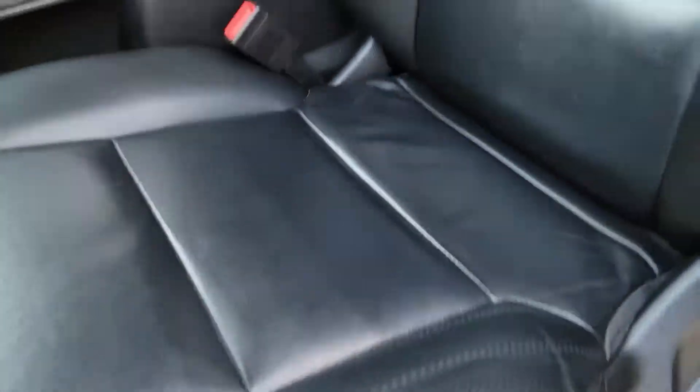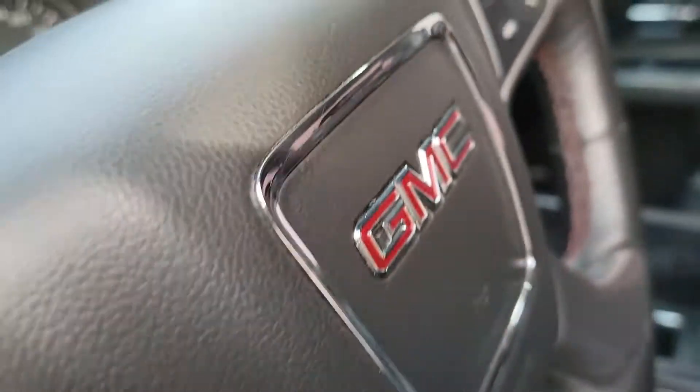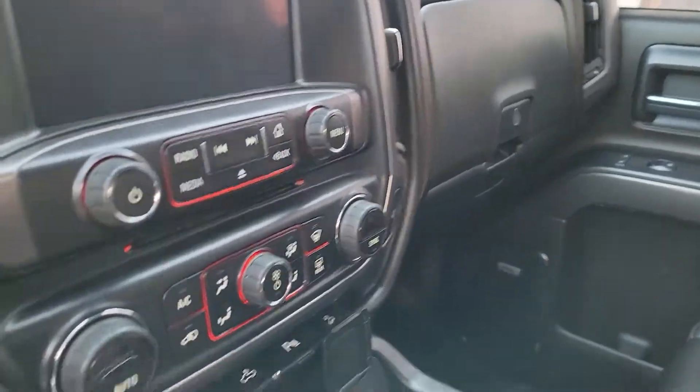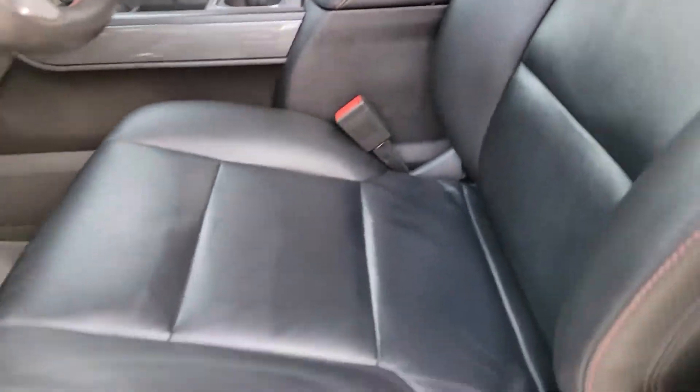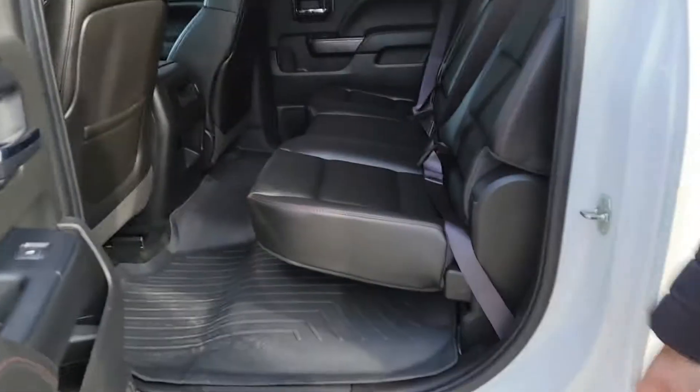You get cruise control, a heated steering wheel, hands-free display, heated seats, cooling seats — a digital screen that presents your backup camera, and a pedal adjuster. Everything you're wanting in a truck is going to be in this truck. It's quite spacious — it's a crew cab with all-weather mats equipped.